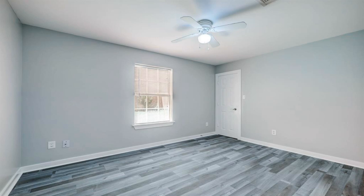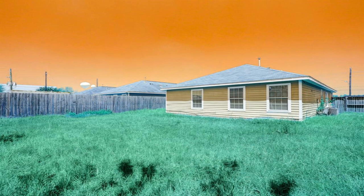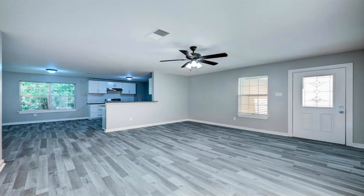Beautifully updated home with an open floor plan, two-car garage, fresh paint, new laminate floors, new nicely appointed fixtures, granite countertops, tiled bathrooms, interior utility room, breakfast bar, and generously sized backyard.